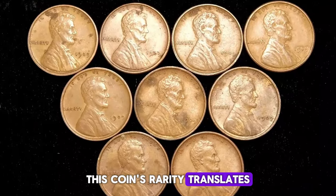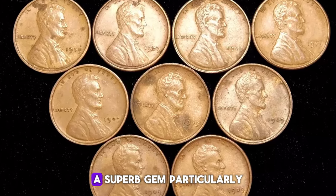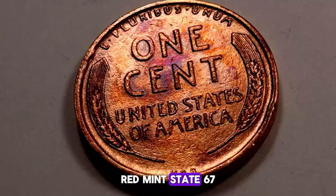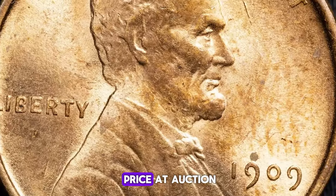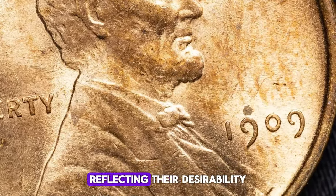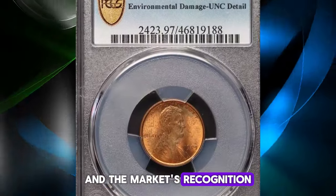This coin's rarity translates directly into its value. A superb gem, particularly one in MS67 red — mint state 67 with full red color — can fetch a premium price. At auction, such coins have sold for impressive amounts, reflecting their desirability and the market's recognition of their rarity.